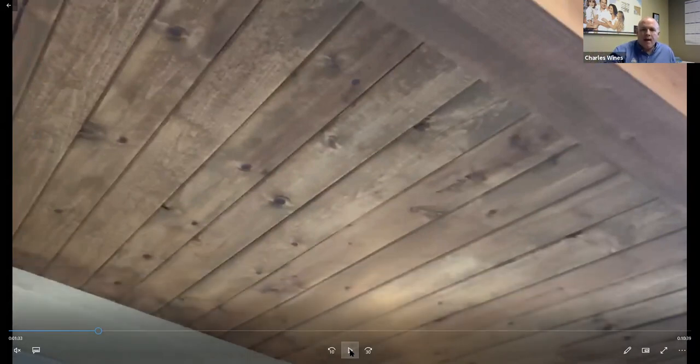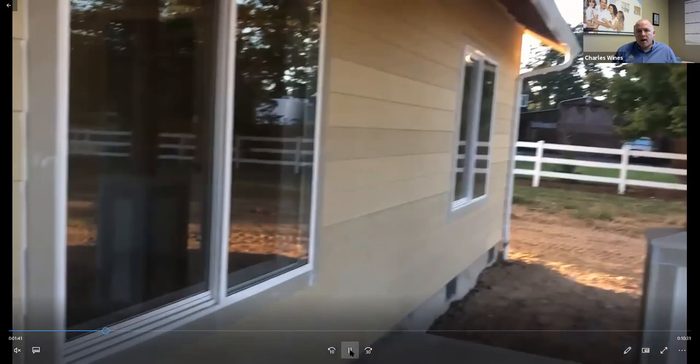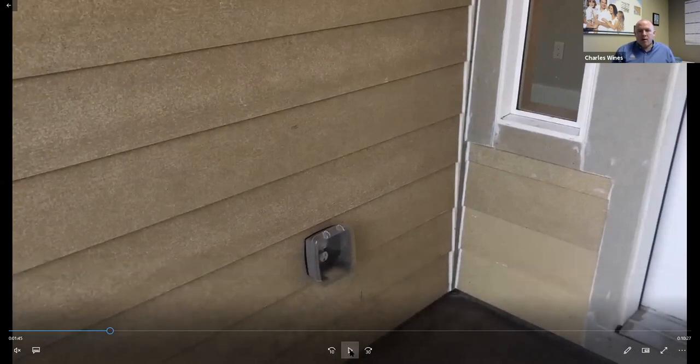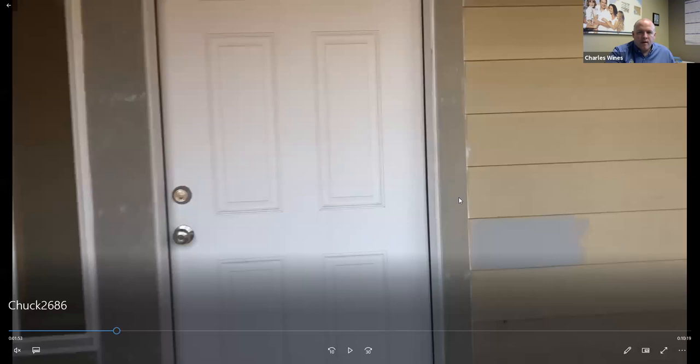We did a couple of custom options for this plan. One was that front porch — we did the craftsman style post with cedar beams going down. Usually it's a hardy plank soffit underneath, but they really wanted this tongue and groove look. So we've got tongue and groove cedar on the underside of the porch. Every plan will have two exterior plugs, two exterior outlets — usually one at the front door and one at the back — and two hose bibs. The homes are 100% hardy plank including all the trim pieces, corners, and everything on the outside.